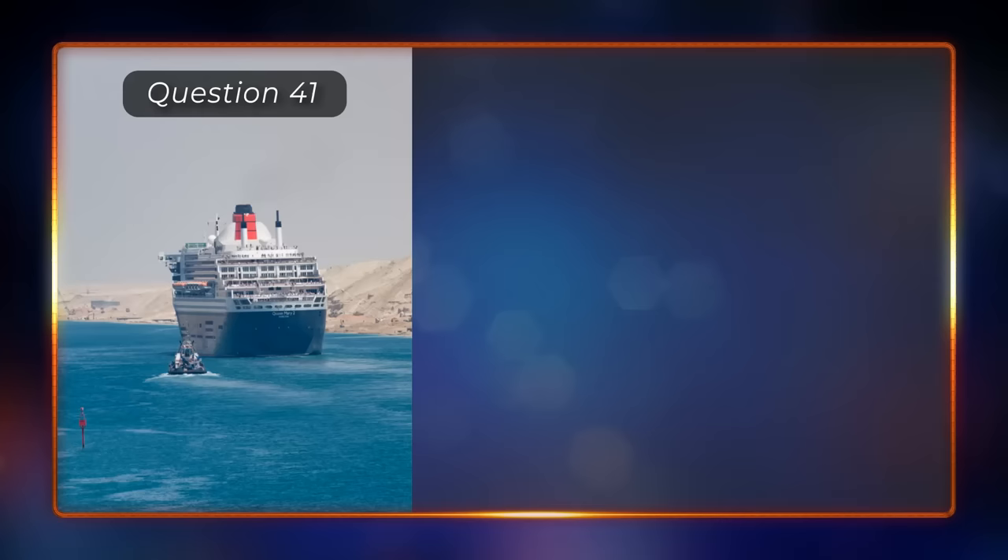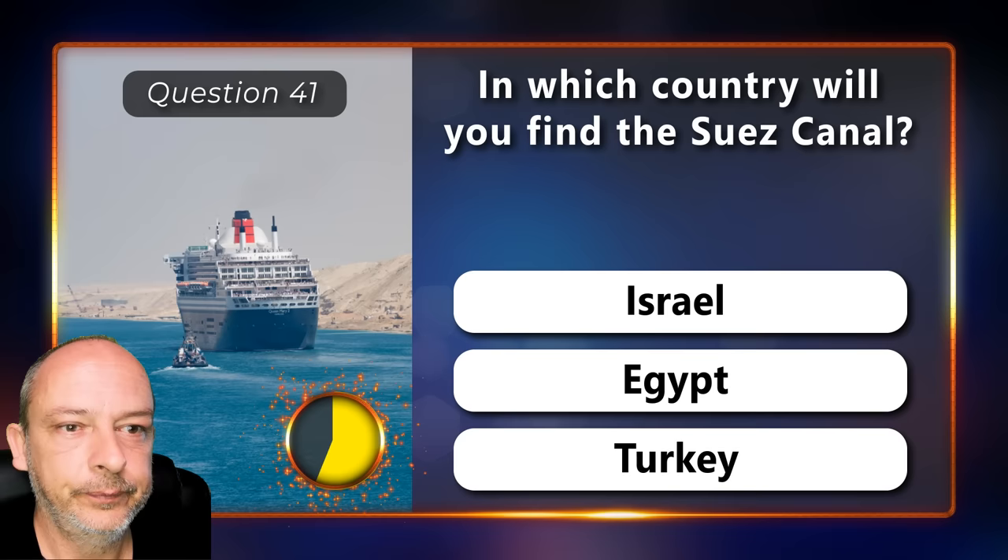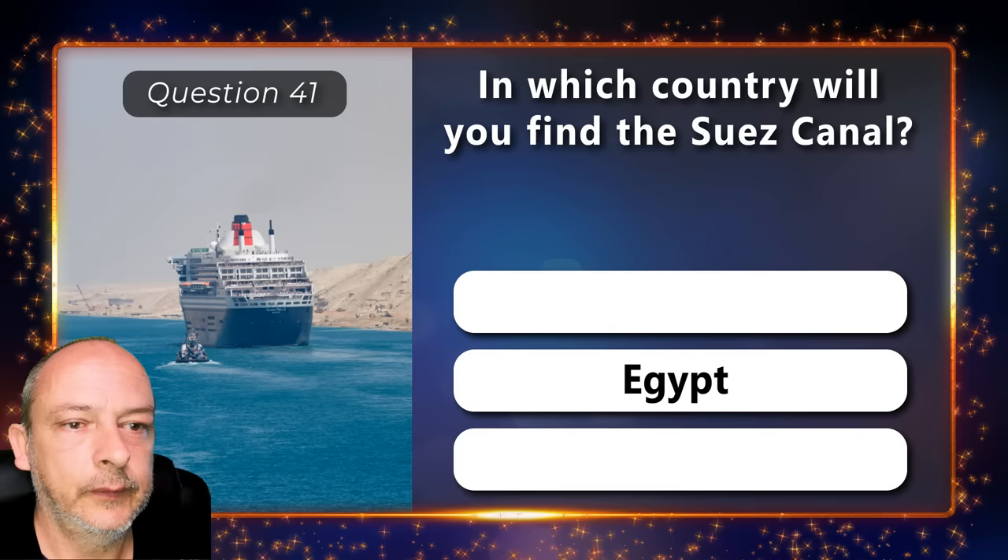In which country will you find the Suez Canal — is it in Israel, Egypt, or Turkey? It is in Egypt.